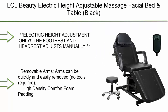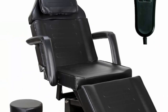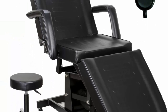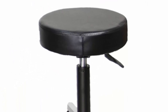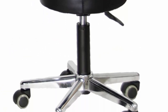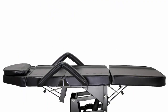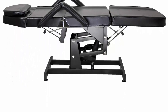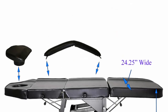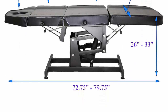Top 6: LCL Beauty Electric Height Adjustable Massage Facial Bed and Table in Black. Note: electric height adjustment only — the footrest and headrest adjust manually. Removable arms can be quickly and easily removed, no tools required. Features 4-inch thick high-density foam padding for extreme comfort. Includes a free matching air-lift technician stool and a 1-year manufacturer's warranty.